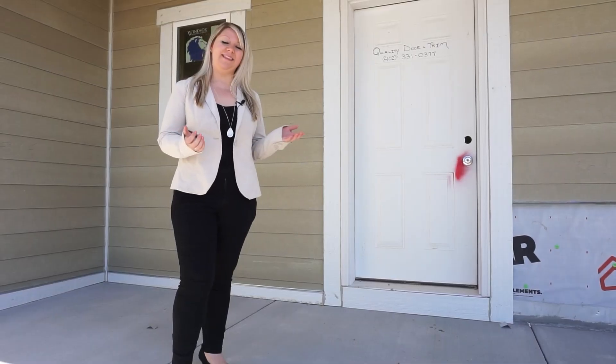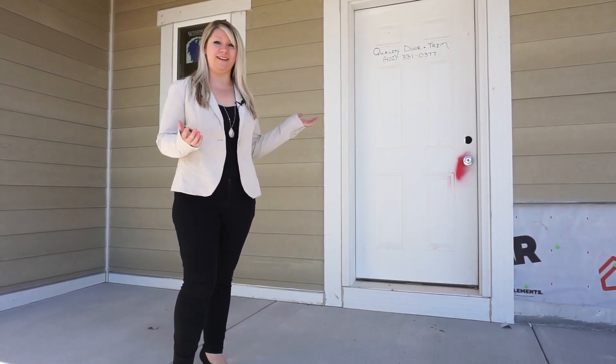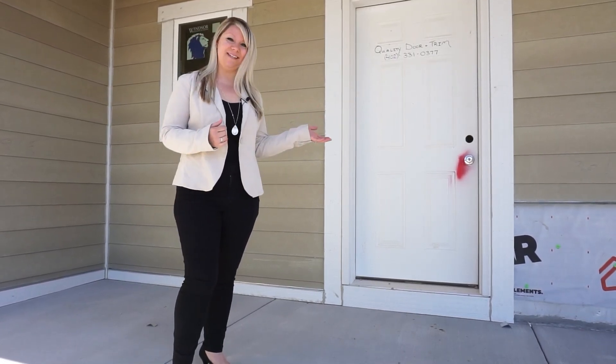Here we are at the Ellison spec home where the gold has already been delivered and construction has begun. Did I say gold? I meant lumber. Same thing nowadays. Let's go inside and take a look.